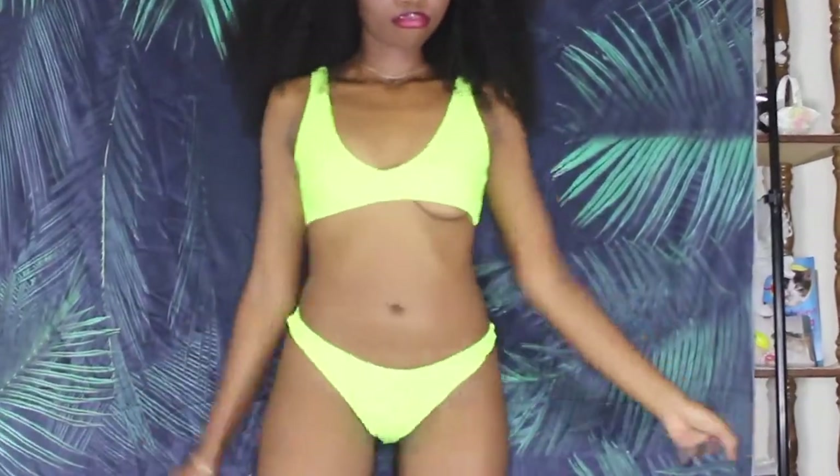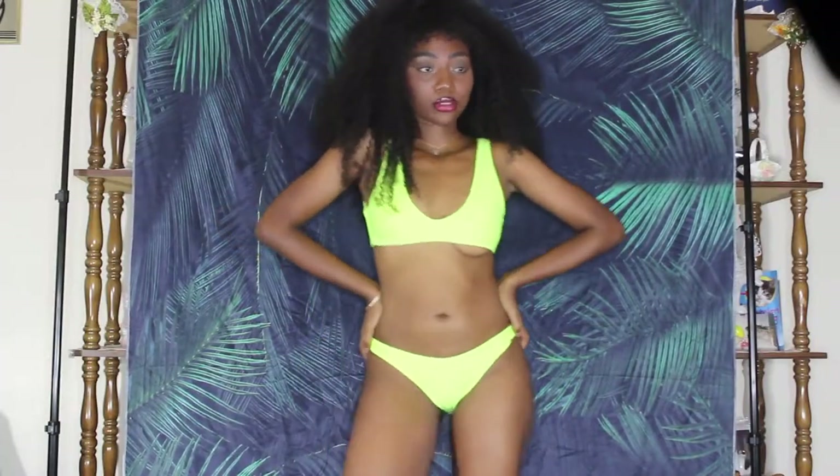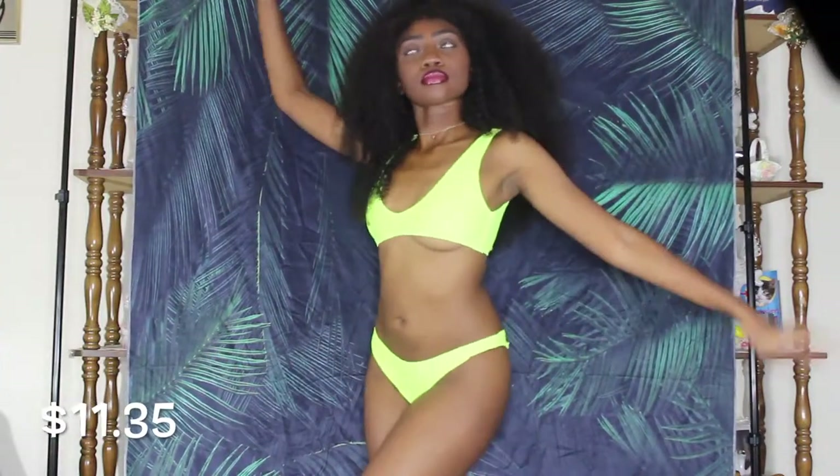So this first bathing suit is this cute little neon number. Neon is totally in right now, so I feel like this is a major trend alert. I really don't have anything bad to say about this one — the fit was really good. I feel like the high leg could have been a little bit higher, but I still think it's pretty cute. It's one of my favorites from the entire haul.